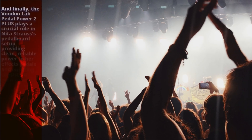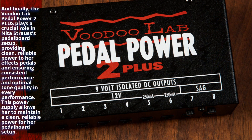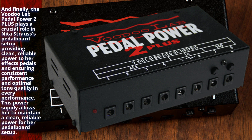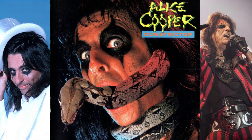Finally, the Voodoo Lab Pedal Power 2 Plus plays a crucial role in Nita Strauss's pedalboard setup, providing clean, reliable power to her effects pedals and ensuring consistent performance and optimal tone quality. This power supply allows her to maintain clean, reliable power for her pedalboard setup.